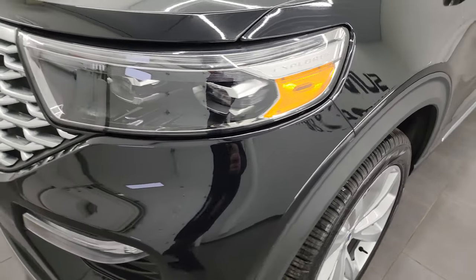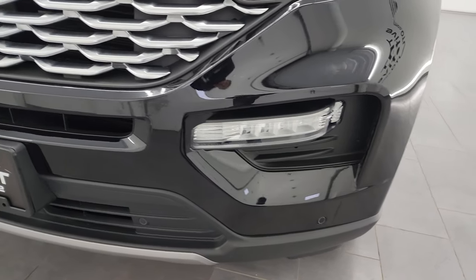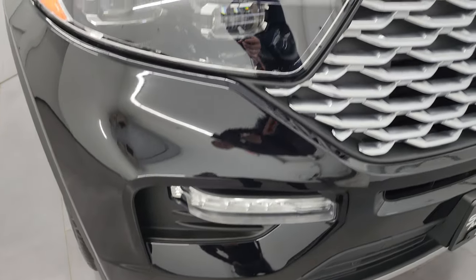This one has the LED headlamps, LED running lights, and the LED fog lamps. We'll turn all of those on at the end of the video so you can see just how nice and bright they are.